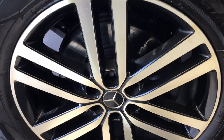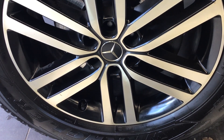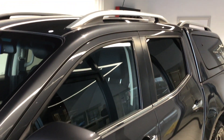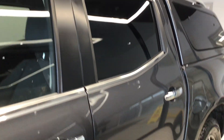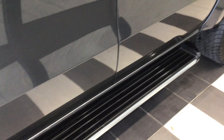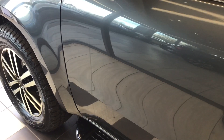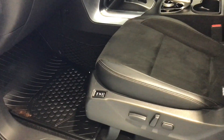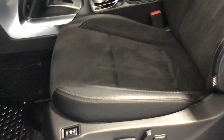Starting off, we have these diamond cut alloys which complement the dark grey metallic paint option. This X-Class does feature the sidestep option as well.